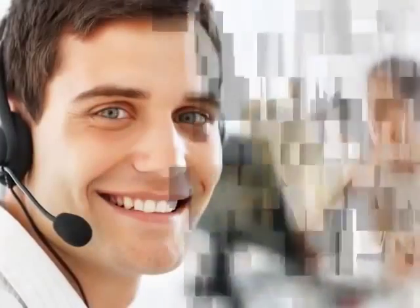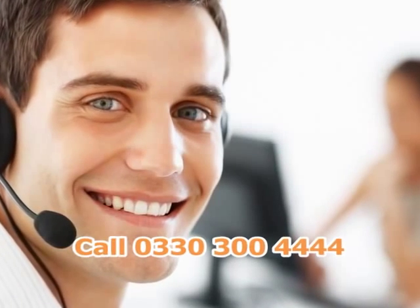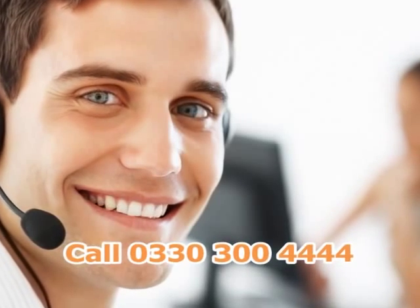For more information or a free tailored quotation, call our heating specialist today on 0330 300 4444.